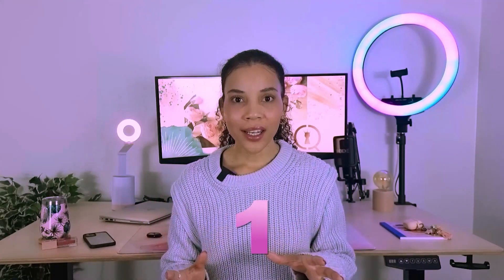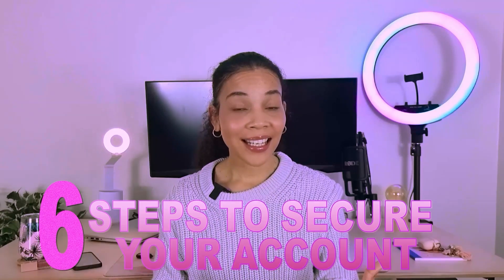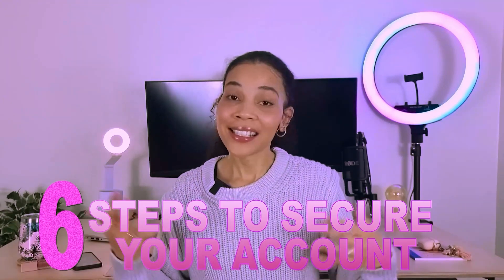On average, around 1 million Instagram accounts get hacked every single day — from prominent celebrities like Selena Gomez, Taylor Swift, Ariana Grande, and even the Queen Bee herself, to the average Joe like you and I. So today I will share with you six simple steps that you can take to secure your Instagram account today.